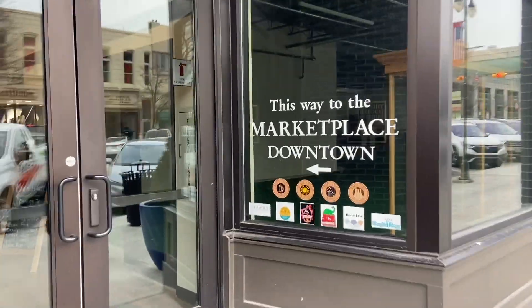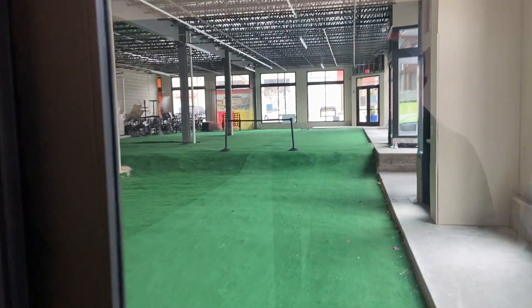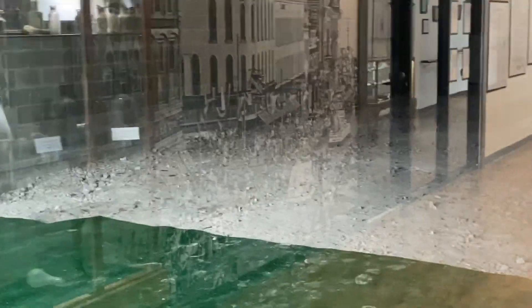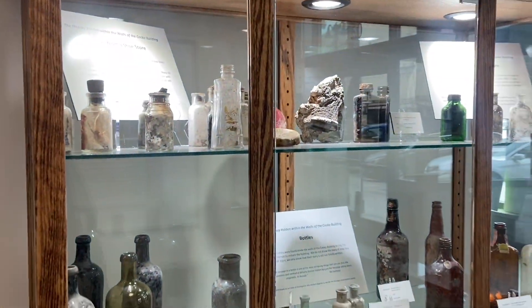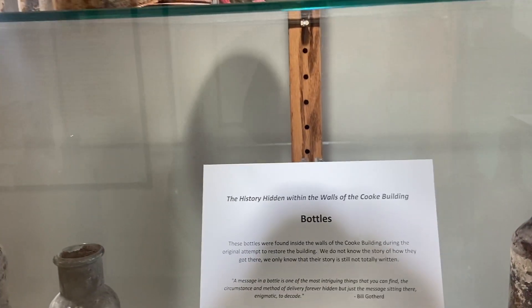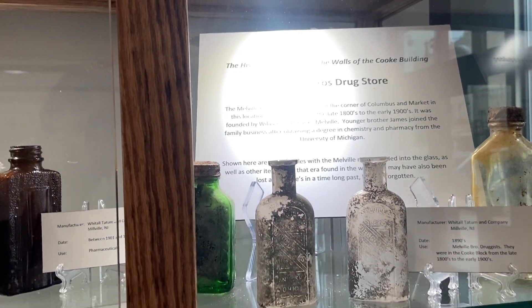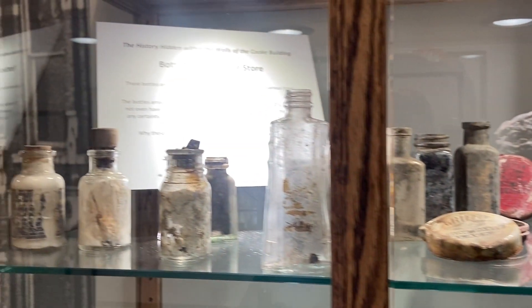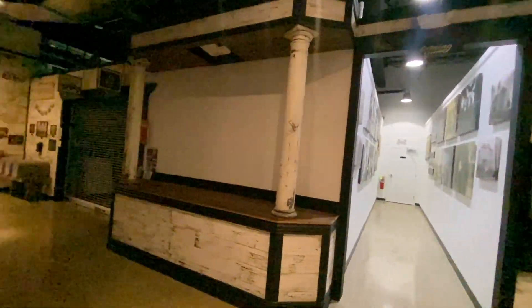Now we're headed into the Marketplace Downtown. I wasn't sure if this was going to be open, but it is. It looks like they have some cool shops about to open. This one still has the gravel in it — it's obviously a pretty new situation here. There's stuff from the history hidden within the walls of the Cook Building: Melville Bros. Drugstore, bottles from a shoe store. This is so cool — I love this kind of history.